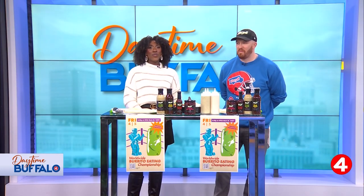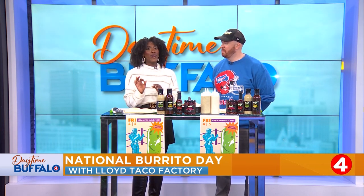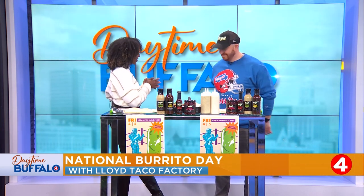Welcome back. It's National Burrito Day, so who better to have in to show us how to make the perfect burrito than the staple Buffalo burrito place? Welcome, Pat, from Lloyd Taco Factory. Thanks for joining me.